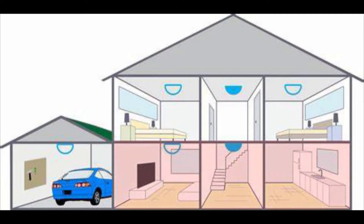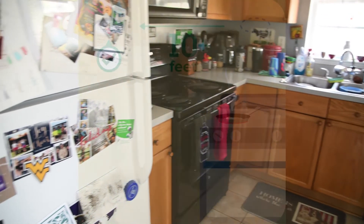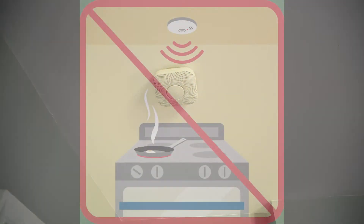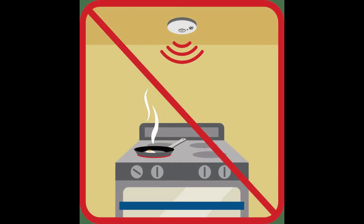On levels without bedrooms, install alarms in the living room, den, or family room, or in the stairways to the upper level, or in both locations. Smoke alarms installed in the basement should be installed on the ceiling at the bottom of the stairs leading to the next level.